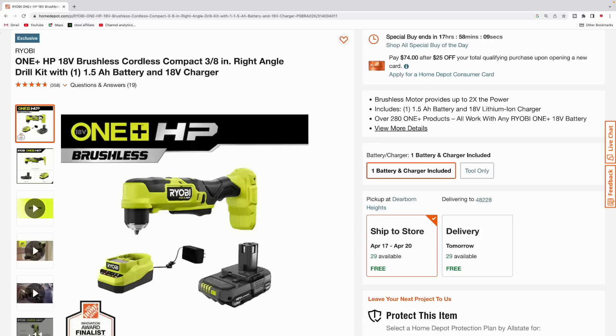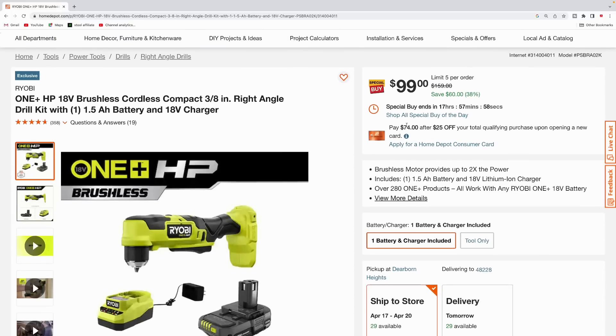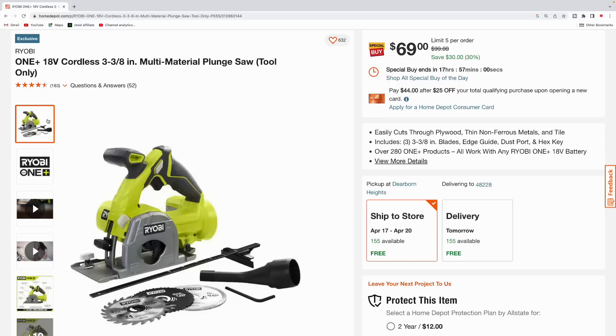Next up we got the Ryobi HP compact three-eighths-inch right angle drill kit, that comes with a one-and-a-half amp hour battery and the charger. This is the HP version, so this is the better version — pick this up for $99, normally $159, total savings $60. Here we also got the compact glue gun kit by Ryobi, comes with a one-and-a-half amp hour battery and the charger, only $39.97, saving $30 on this one, usually $69.97.